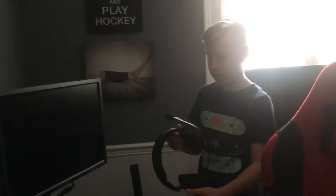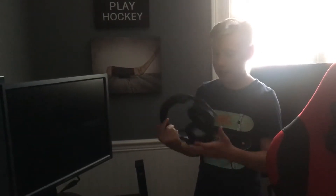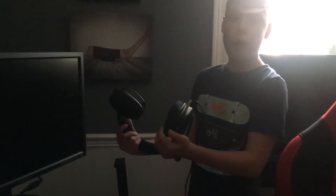Moving on to the Corsair headphones — one of my favorite parts of my setup. They're just so good. Phase Mongrel, if you guys know him, he uses the white version of these headphones, and I have these too.